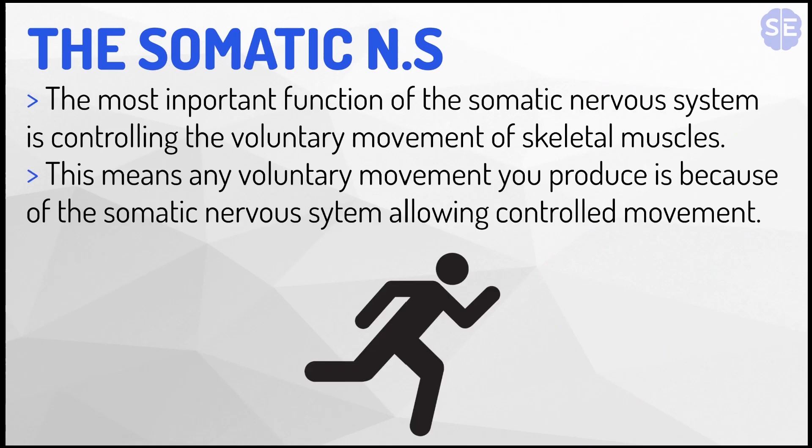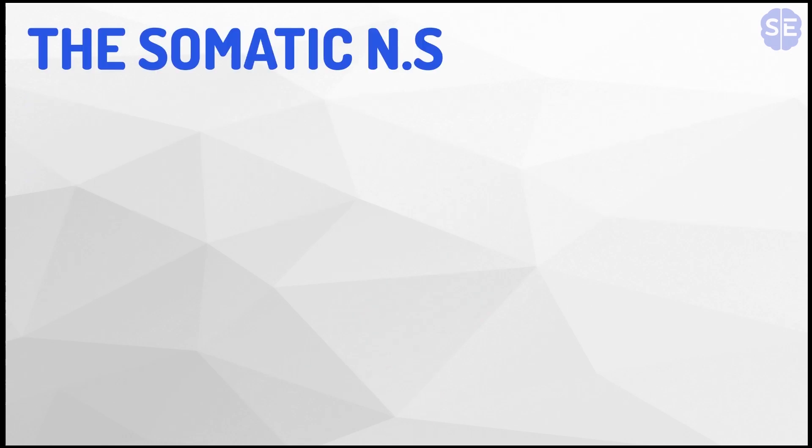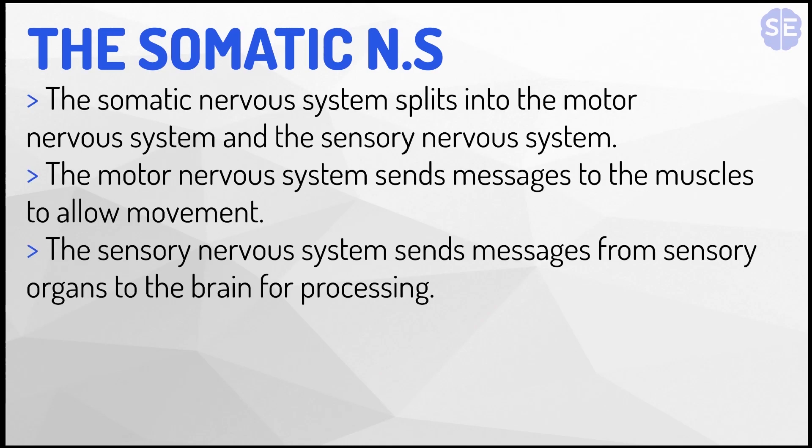The most important function of the somatic nervous system is controlling the voluntary movement of skeletal muscles. This means any voluntary movement you produce is because of the somatic nervous system allowing controlled movement. The somatic nervous system splits into the motor nervous system, which sends messages to the muscles to allow movement, and the sensory nervous system, which sends messages from the sensory organs to the brain for processing.